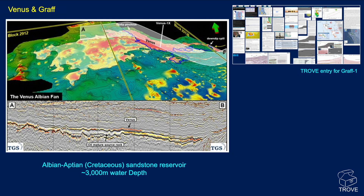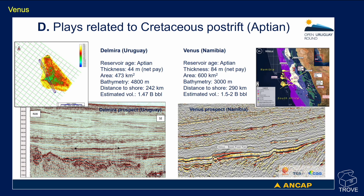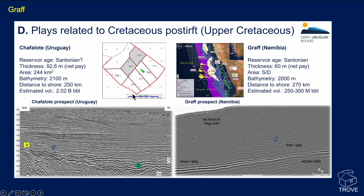We've covered Venus and Graff in separate videos — one done the morning after the Venus announcement in February 2022 and another on the Graff discovery. Looking at work from ANCAP, there is a comparison between Venus in Namibia and the Dalmira prospect located over an anomaly in Uruguay, comparing the Venus basin-floor fan seismic with the anomaly in Uruguay. Similarly for the Chafalota prospect, you can see its location and a comparison with the Graff feature.